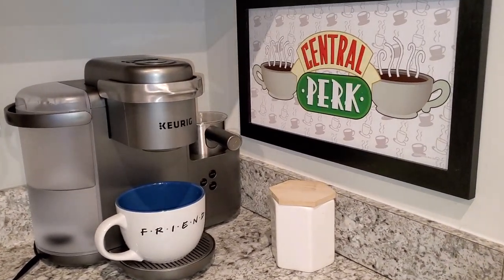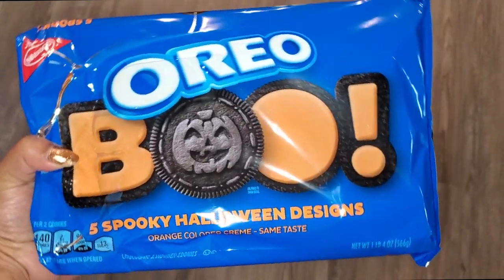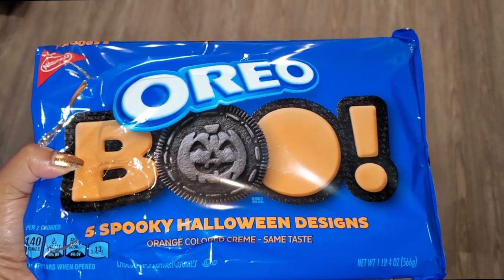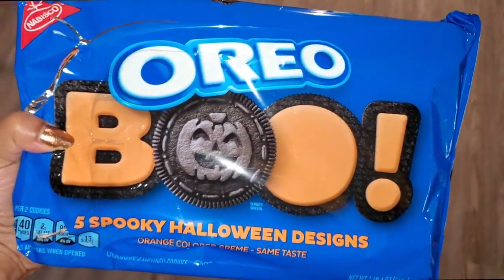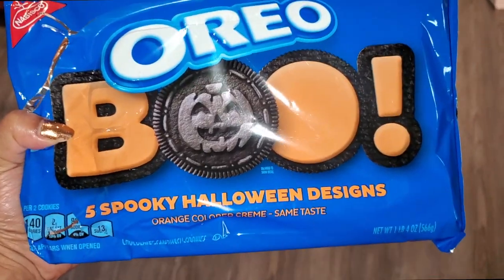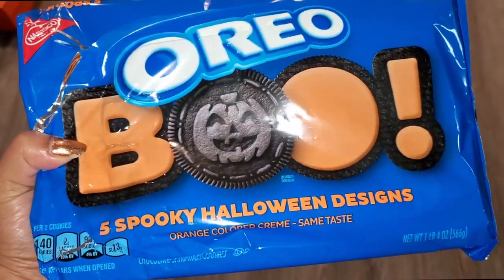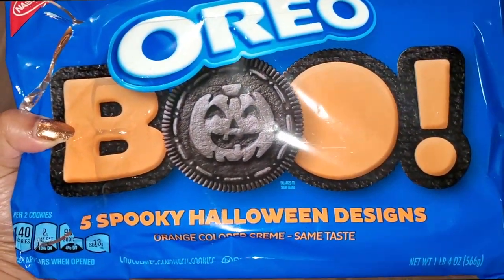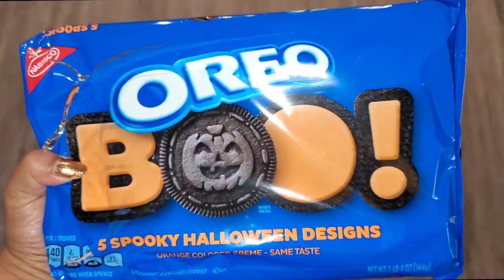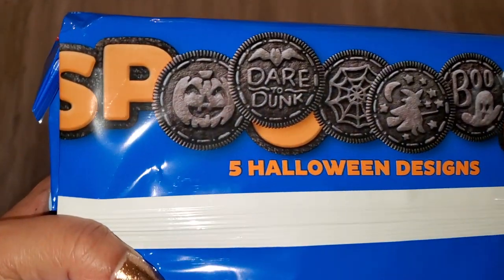I also wanted to show another Walmart find I was so excited about. It's almost fall and the Oreos come out with their Halloween designs — I just get so excited! I swear these Halloween festive ones taste better than the original. It says 'same taste' on the packaging but I don't think so — they taste so good. It comes with different designs on the cookies — I love oreos as it is, and these are so cute.